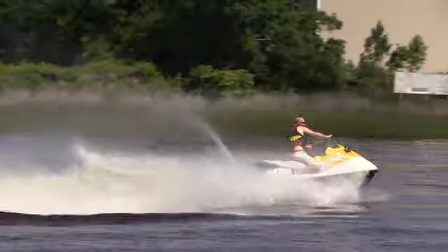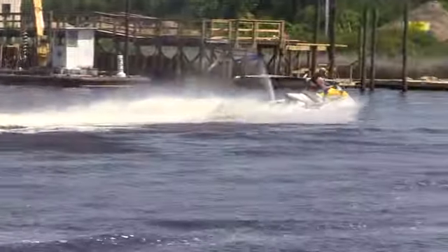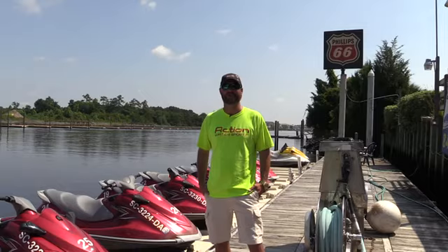On your next trip to Myrtle Beach, or when you get to Myrtle Beach, be sure to call Vacation Water Sports for jet ski rentals, boat rentals, and water sport activities.